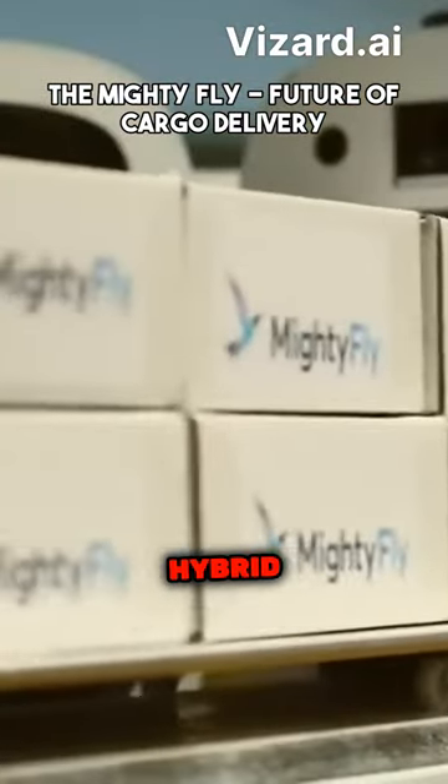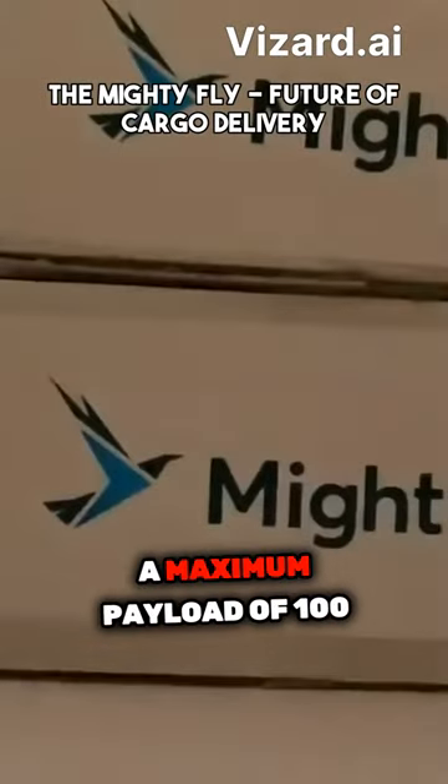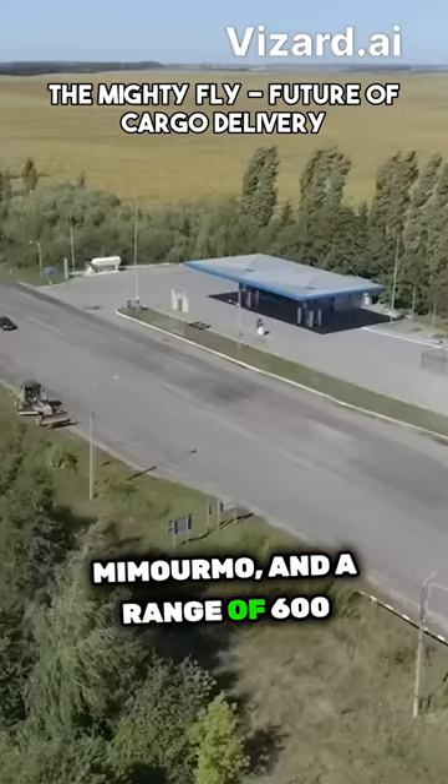The MF-100 is an autonomous hybrid electric VTOL cargo experimental drone that has a maximum payload of 100 pounds, an estimated cruise speed of 150 mph, and a range of 600 miles.